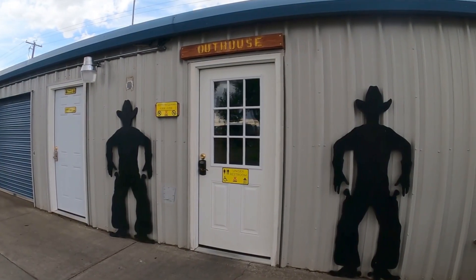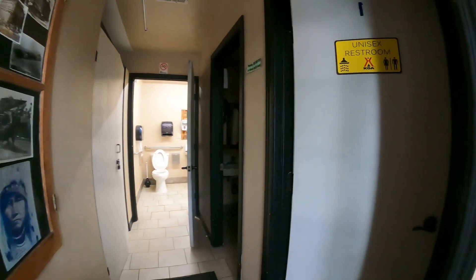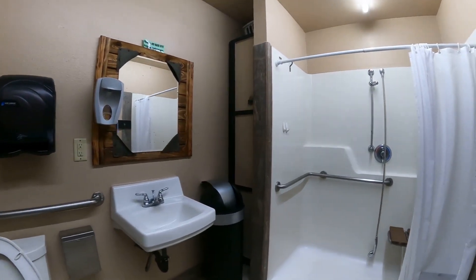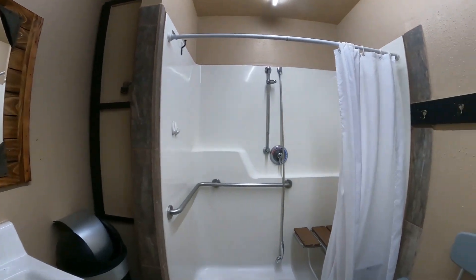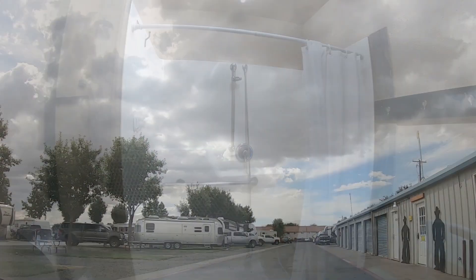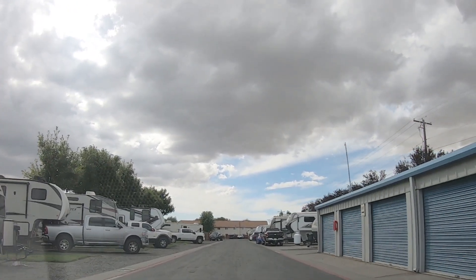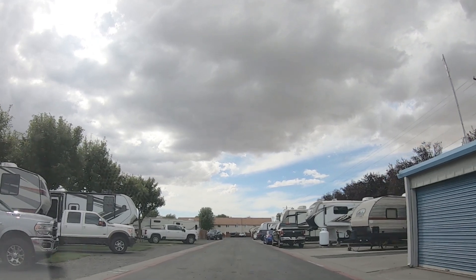It also has the second bathhouse, and this one's entirely different. This one has three separate doors and they are full private baths — great if it's a family bath. That one was also handicapped accessible. There are also storage units right there, which was surprising to see — but it's convenient.